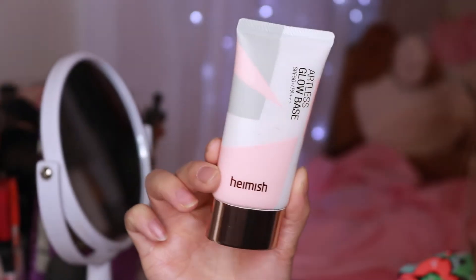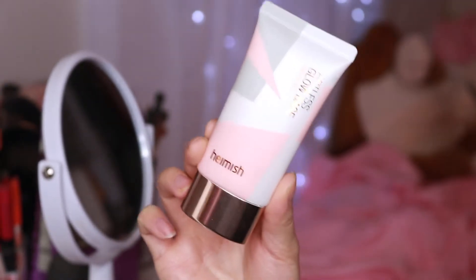The next product is the Artless Glow Base by He Mesh — I believe all of the products they sent me are from the brand He Mesh. The products from this brand are quite amazing. This is a glow base that you can use alone, which they recommend, but I like to use it under my foundation because it has SPF 50.